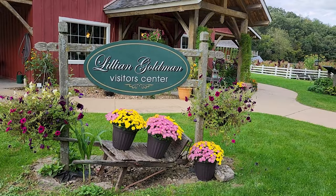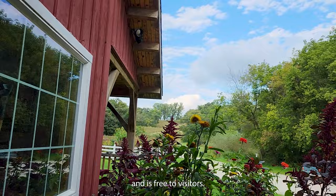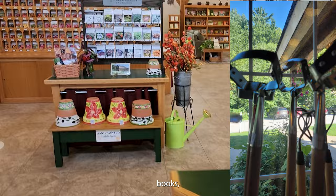The Lillian Goldman Visitor Center is open seasonally from March to October, 10 to 5, and is free to visitors. Inside, you can buy gardening tools, books, decor, and most importantly, seeds.